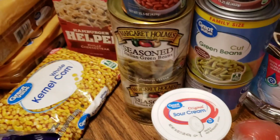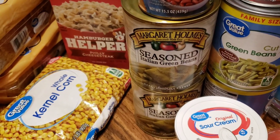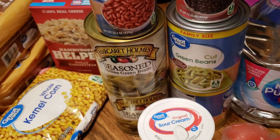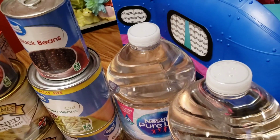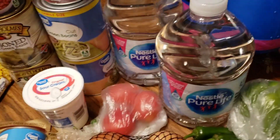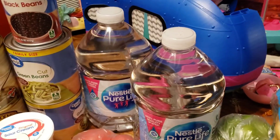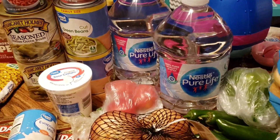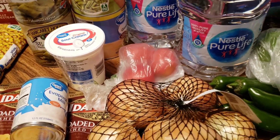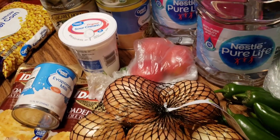I grabbed two of the Margaret Holmes seasoned Italian green beans and two of the regular cut green beans — just for side dishes. These water bottles are to fill up my big purple hydro jug. The tomatoes are just for me to eat as a side dish, but one of them is for something else — I can't quite remember right now.